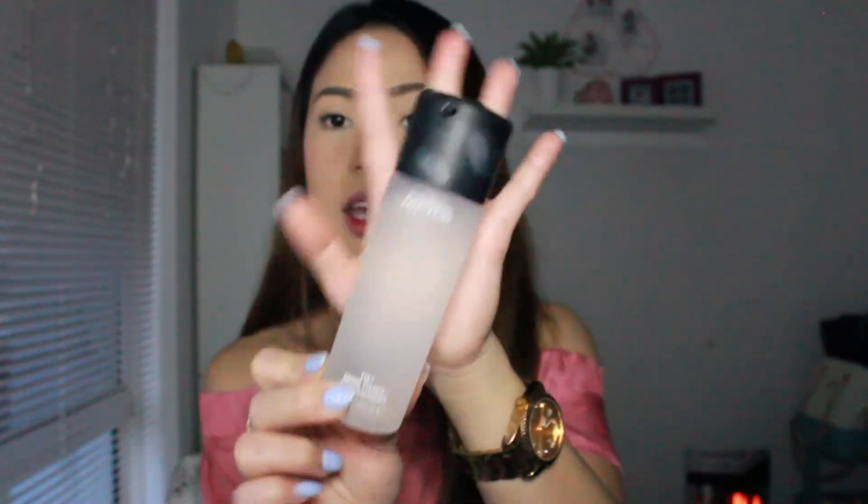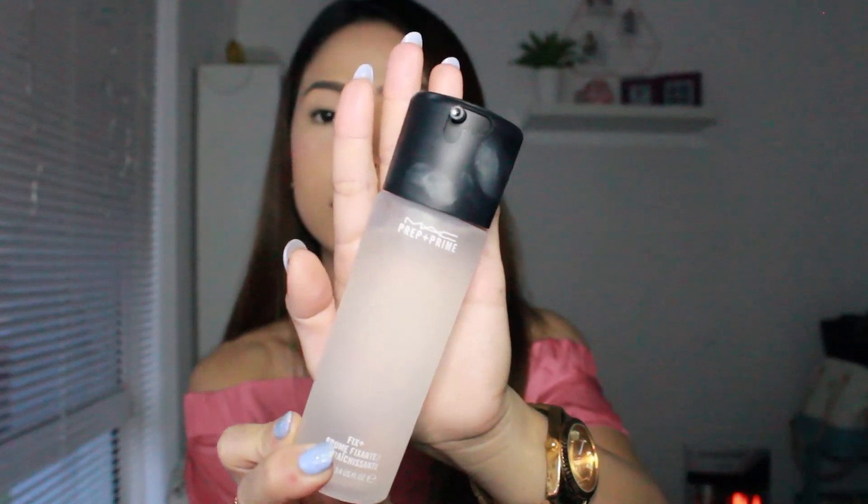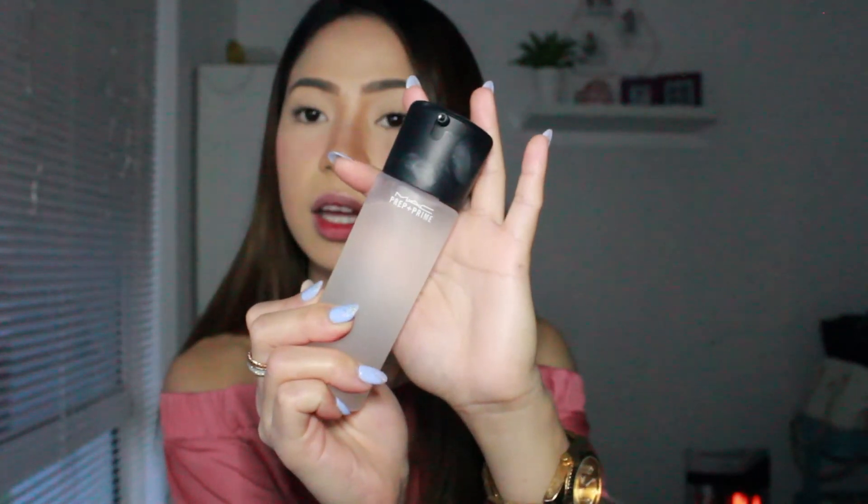Last but not least is the MAC Prep and Prime Fix Plus. I used this for the first time this week before going to work, and after work my makeup was still there — not fading at all. I looked so fresh and my makeup stayed in place. It's really good and I've been using it ever since.